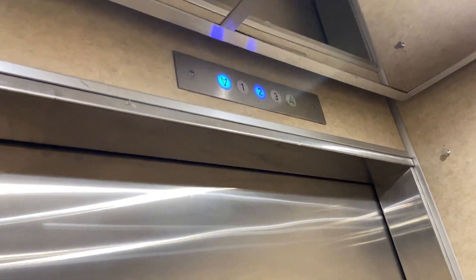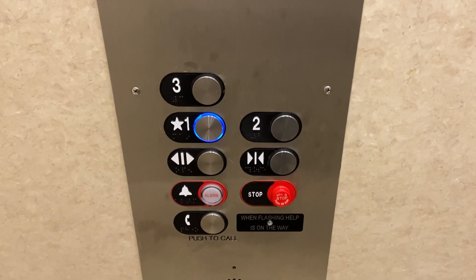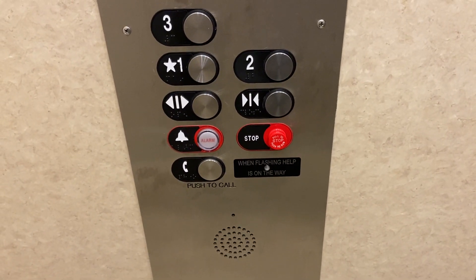This will be the last elevator of the night. Here's a cap view — pretty nice. Here's the numbers. We'll watch the button go out. 2,150 pounds. We're back on one. Pretty nice.